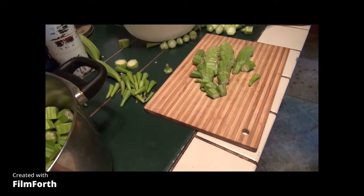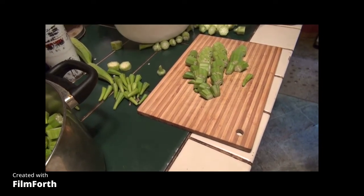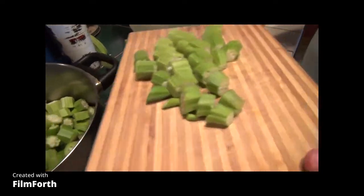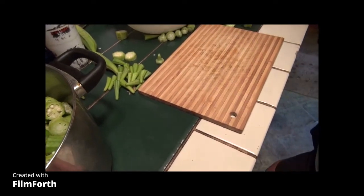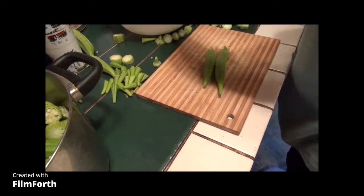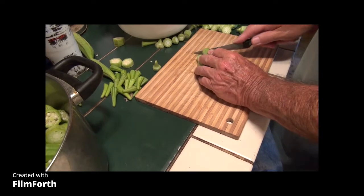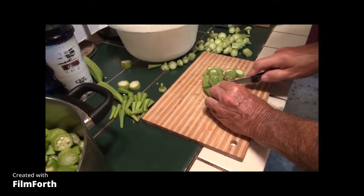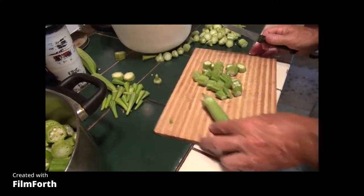Okra is heat and drought tolerant — you can't get too hot for okra. It has a really nice root system, and once it gets established it will tolerate quite a bit of drought. Okra needs lots of sun. If you've got a garden with a lot of shade from trees, this plant's not going to live up to its reputation. It may make a little bit, but it likes sun — so keep that in mind if you're thinking about planting this stuff.